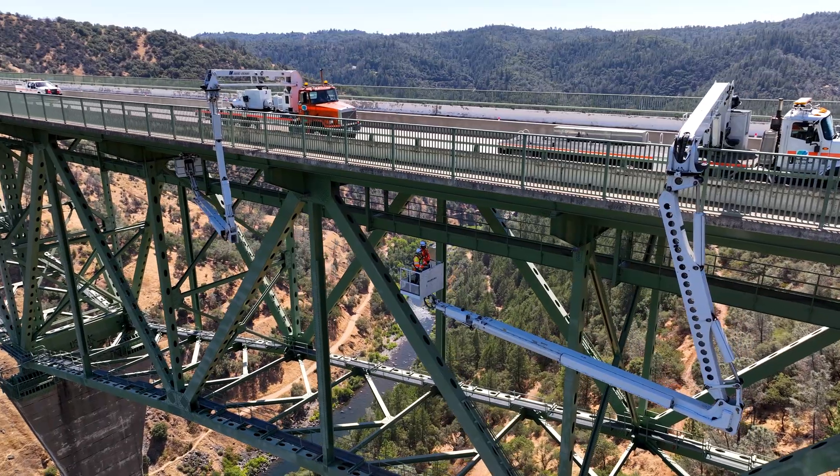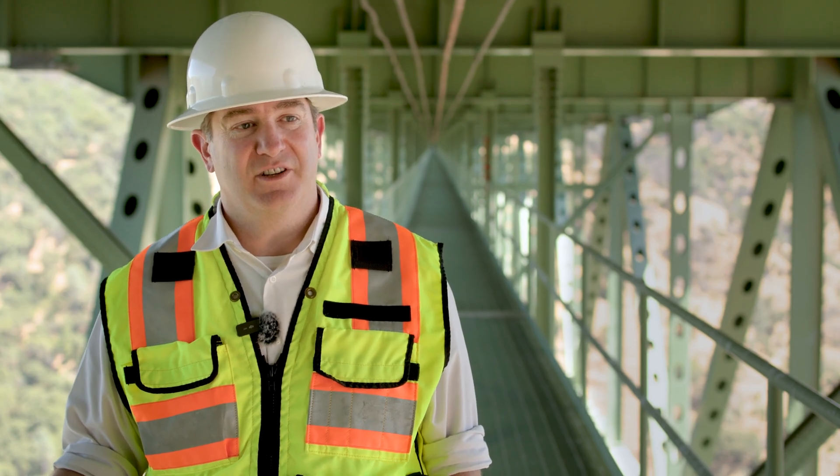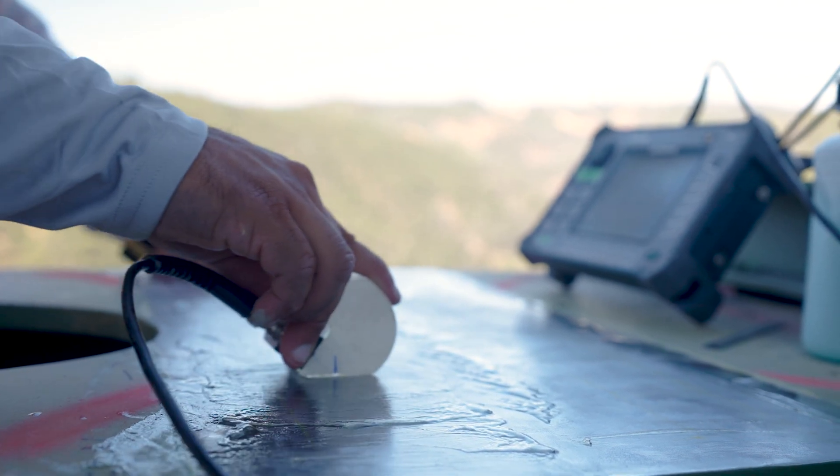Caltrans already inspects the Forest Hill Bridge annually. This project is over and above their annual inspection to ensure that all the welds are safe. The testing is federally mandated by the Federal Highway Administration, so every bridge with this T1 steel in the state is being tested.